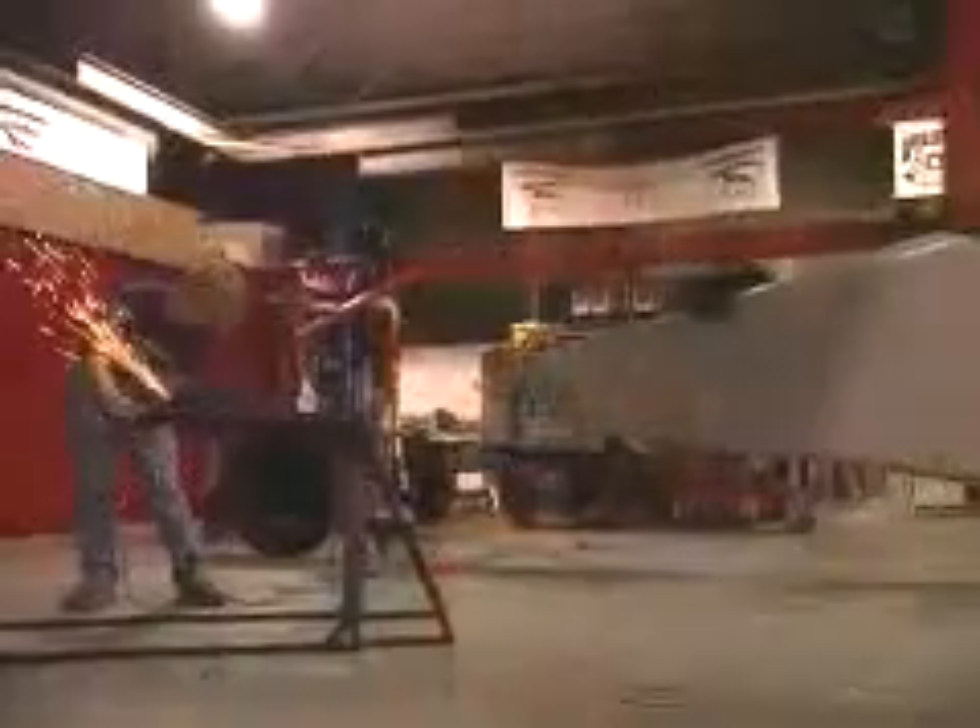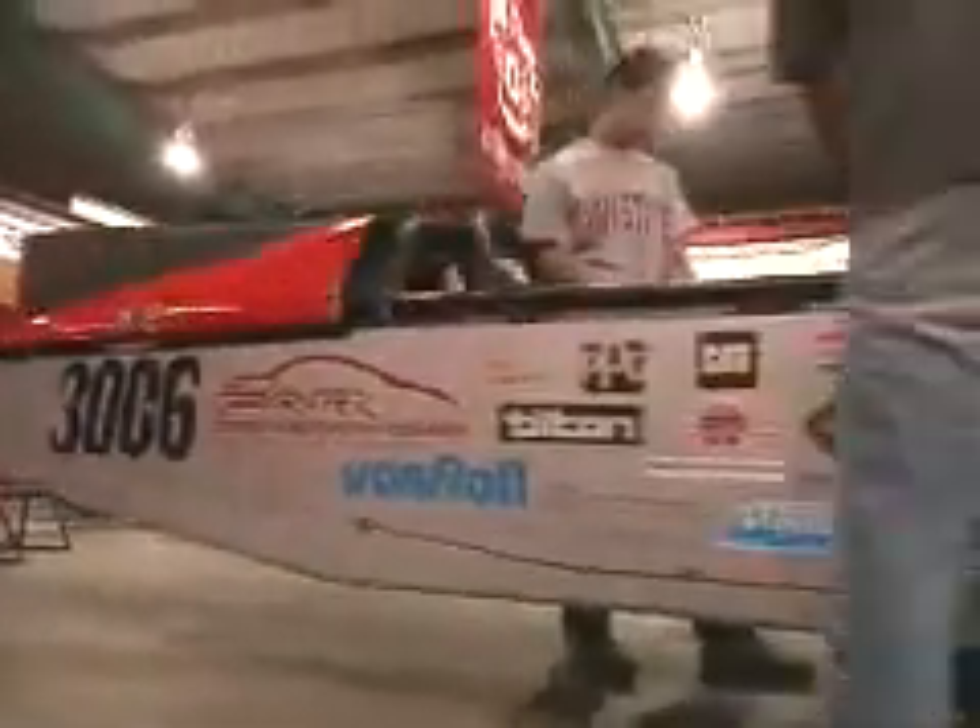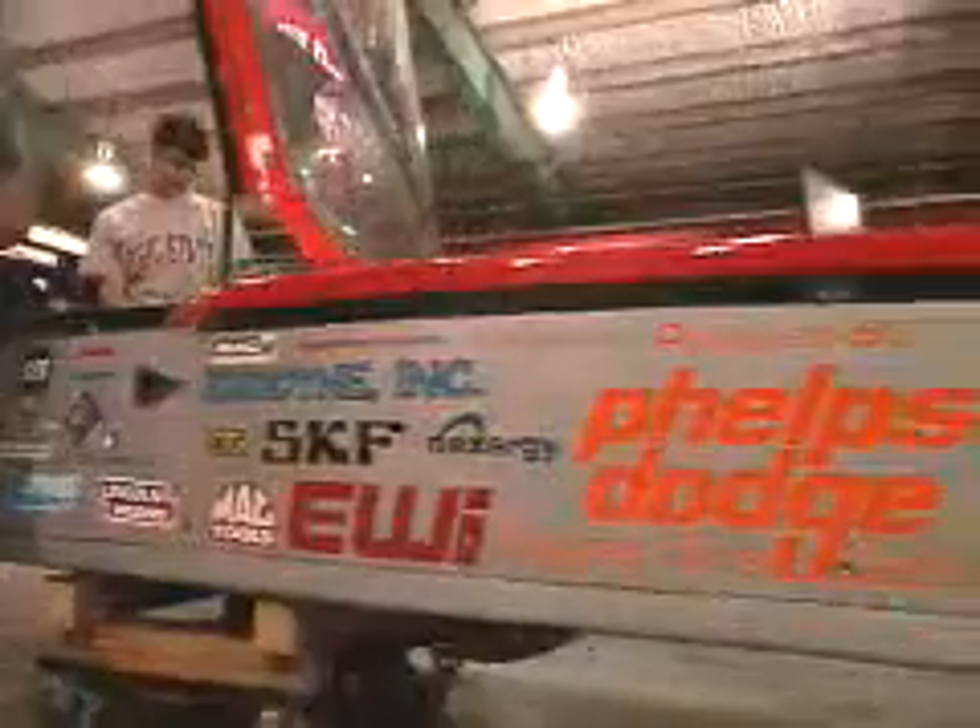We have two deadlines every year that are very clear — Speed Week and World Finals Week at Bonneville are fixed dates. This is a great learning experience for the students: in some instances there is one firm fixed deadline that just needs to be met. You can come out here in the summer and there's going to be kids every night of the week here until 3 or 4 o'clock in the morning. They're really dedicated.